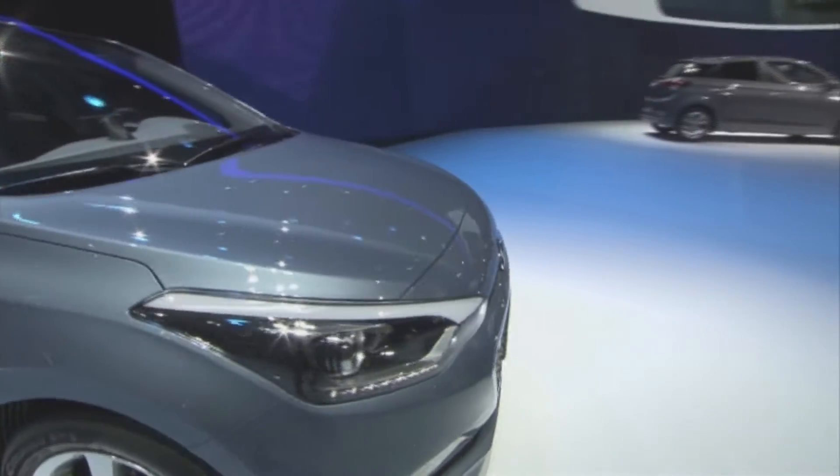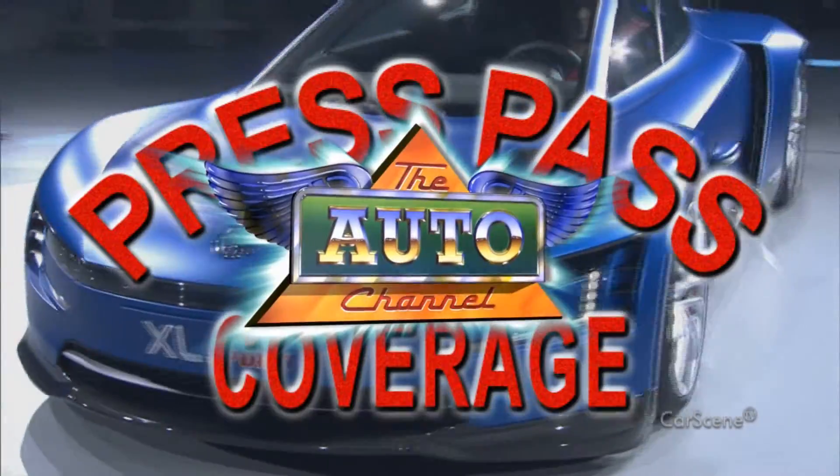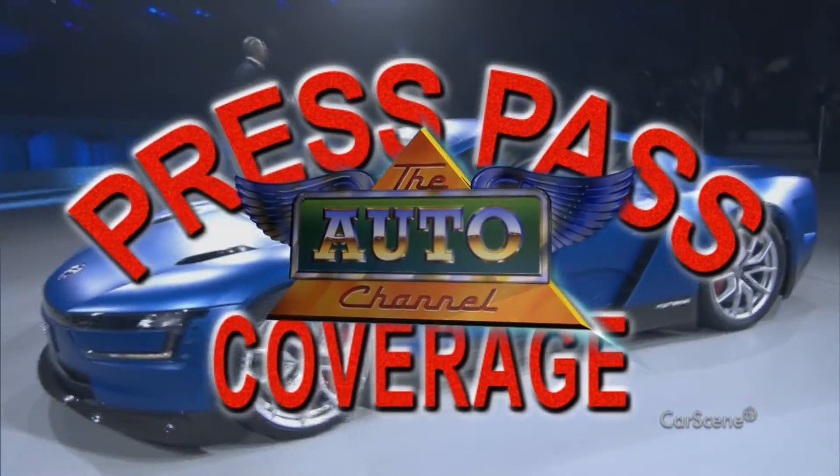Direct from Paris, the city of lights, the Auto Channel presents exclusive Press Pass coverage of the Paris Motor Show.